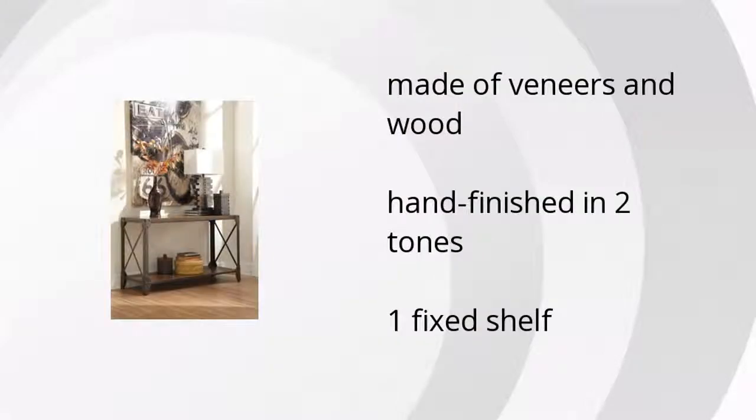Hi, my name is Nicole from the Buzztella Marketplace, and if you're looking for great home furniture, here's what Ashley Furniture has to offer. The Shermore Sofa Console Table is made of veneers and wood, is hand-finished in two tones, and has one fixed shelf.